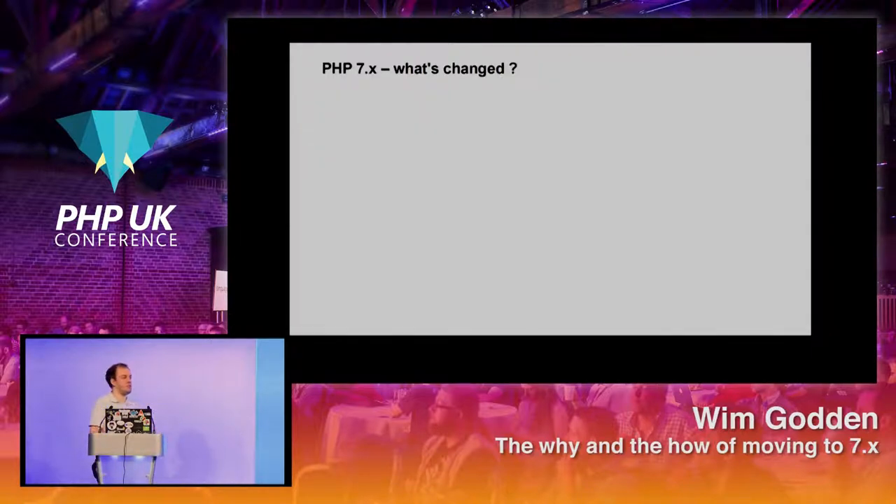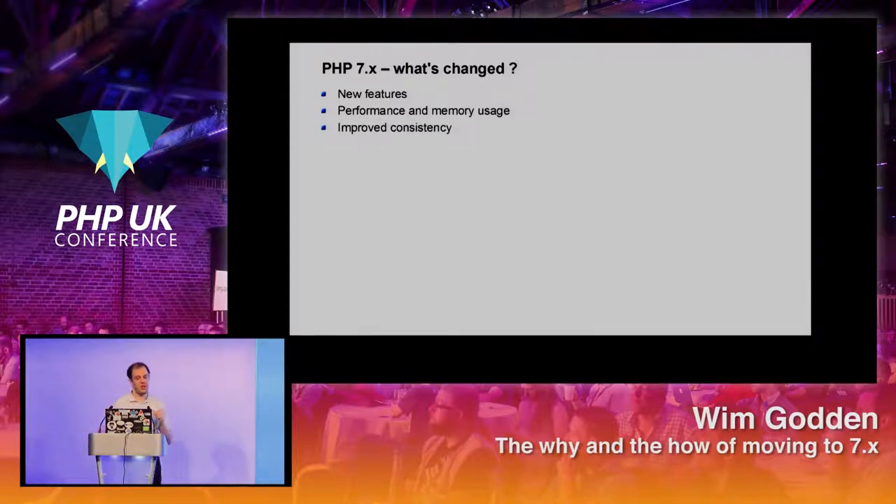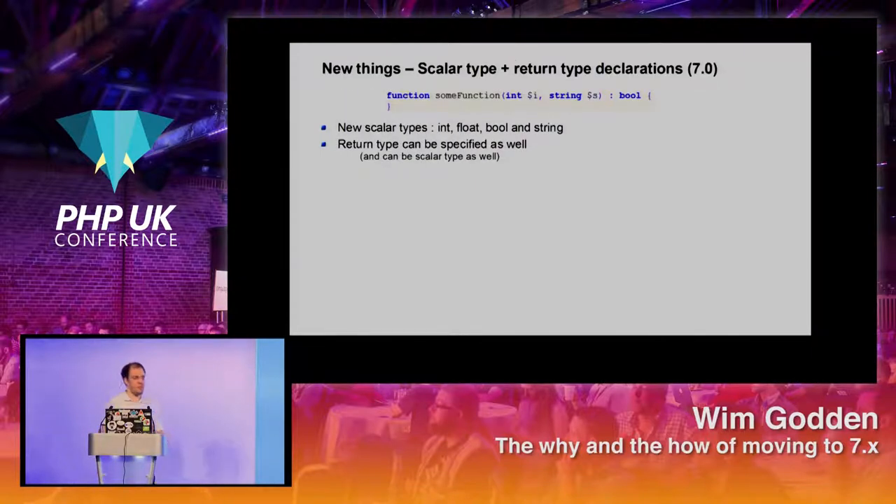So let's talk about PHP 7. What has changed? We have new features, performance and memory usage improvements, a lot of consistency problems that have been resolved, and a lot of things have been removed or deprecated.